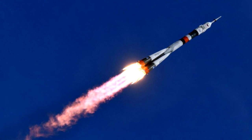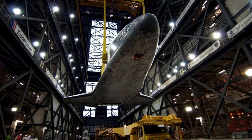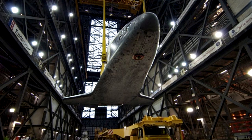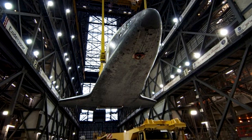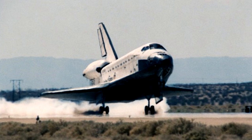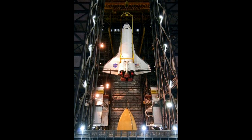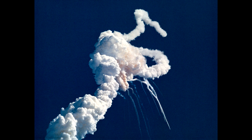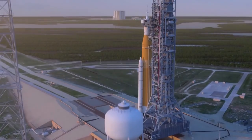Ce vol fut également le dernier vol habité lancé par les Américains, qui utilisent désormais le vaisseau Soyouz pour aller dans l'espace. La navette devait être réutilisée et nécessiter une maintenance minimale après chaque vol, à faible coût. Mais c'est tout le contraire qui s'est produit : la navette a coûté un milliard de dollars par lancement, plombant le budget de la NASA, et elle nécessitait plusieurs milliers d'heures de maintenance après chaque lancement. D'autant plus qu'avec les tragédies de Challenger et Columbia, la continuité des navettes se raccourcissait de plus en plus. C'est d'ailleurs à cause de ce gouffre financier que la NASA peine à construire son futur lanceur lourd, le SLS ou Space Launch System.